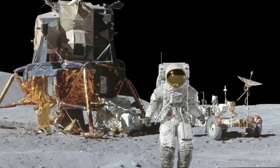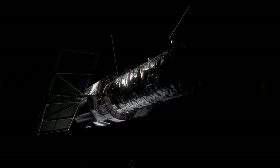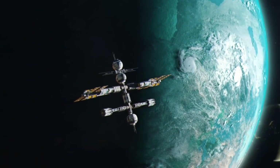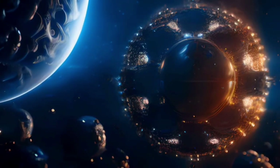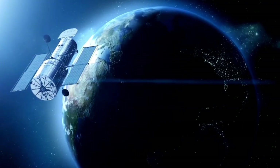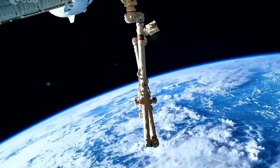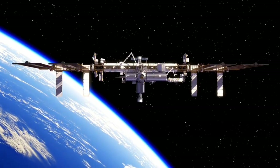Oumuamua also encourages us to look at the bigger picture of our own solar system. The more we learn about other parts of the galaxy, the more we understand about the processes that shape our own celestial neighborhood. The presence of organic compounds and materials not native to our solar system suggests that our local environment might not be as unique as once thought. It raises the possibility that other star systems, perhaps similar to ours, could harbor planets capable of supporting life, or that life itself may have originated from objects traveling between the stars.